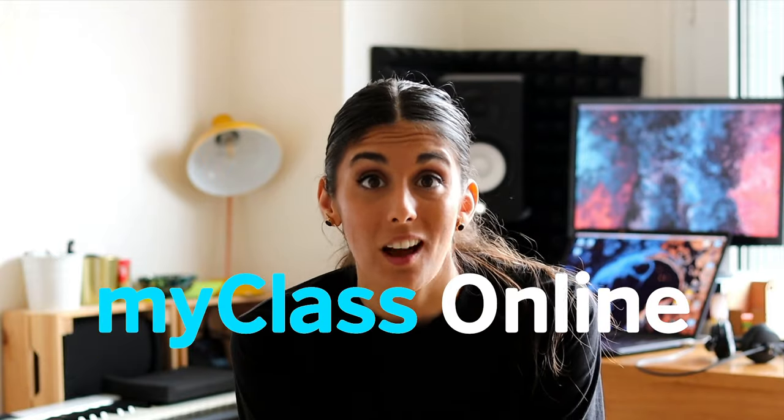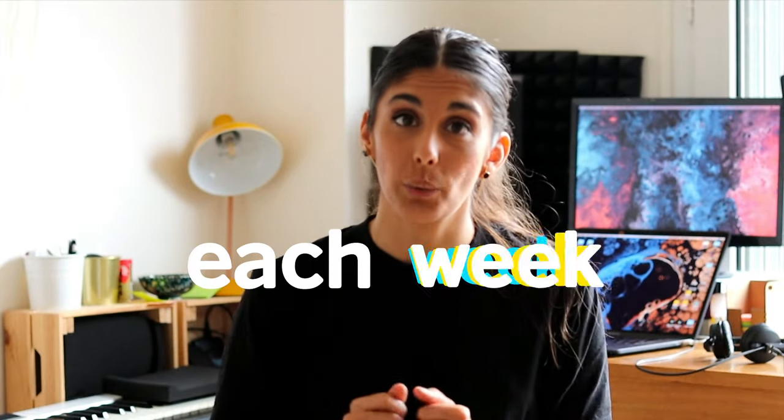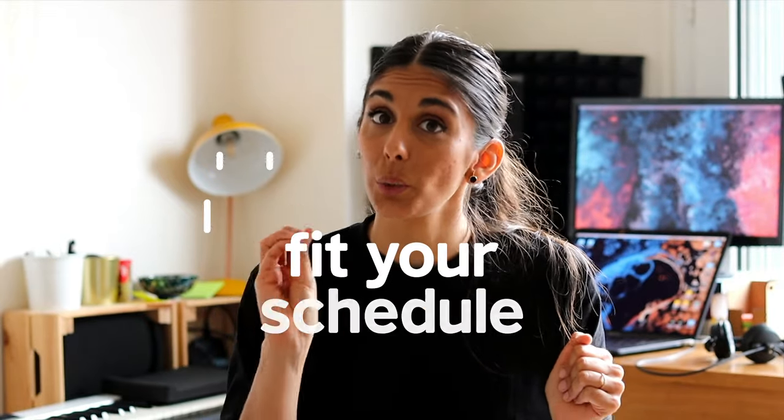We're giving you MyClass online. You will have full control over the number of hours of English classes that you take each week. It means you'll never miss a class. You can choose from a wide selection of classes that correspond to your level of English, and then go ahead and book the classes that fit your schedule.